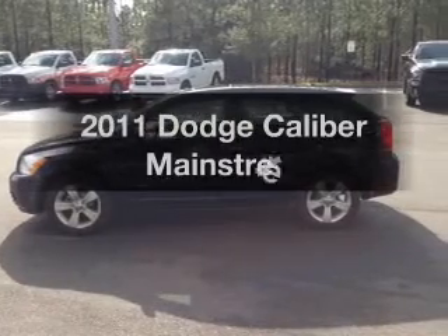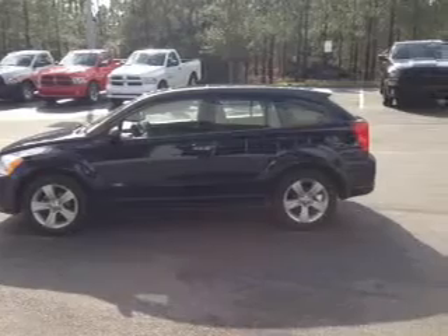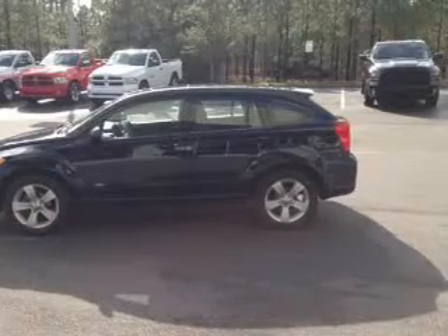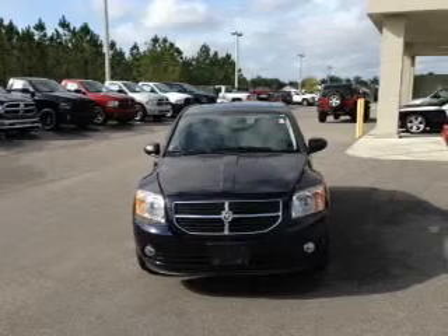The 2011 Dodge Caliber. If you're looking for an automobile with great attributes, look no further. With low miles, this automobile will take you far and get you where you want to go. With an efficient four-cylinder engine, the powertrain includes front wheel drive that responds smoothly to its automatic transmission.